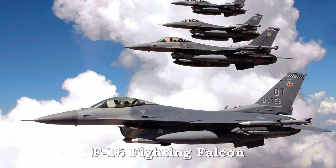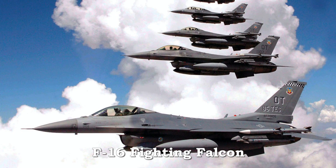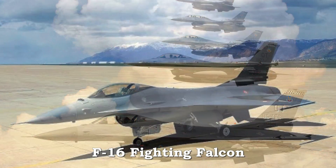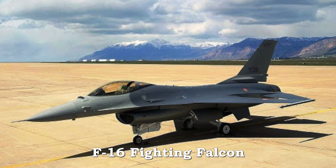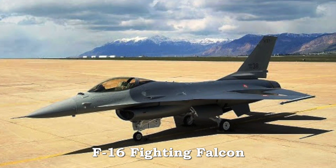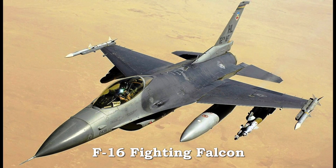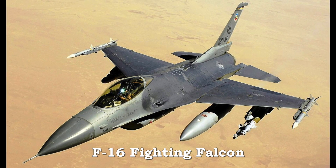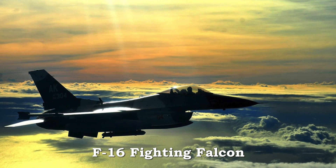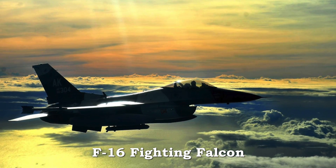The F-16 Fighting Falcon was the first fighter designed consistent with the energy maneuverability theory. Its flying career began in 1974. The F-16 stressed low drag and light weight to double the maneuverability and range of the F-4 Phantom. Fly-by-wire allowed relaxation of static stability, greatly increasing response time to a pilot's control demands. With all its firsts, the F-16 Fighting Falcon proved the ultimate third-generation fighter. It served in the Middle East.